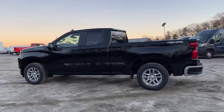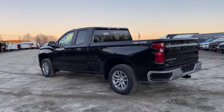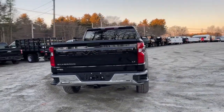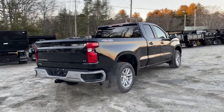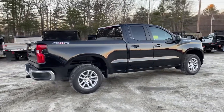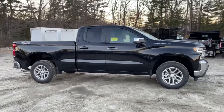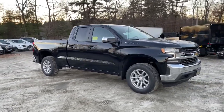Get acquainted with the 2022 Chevrolet Silverado 1500. The smooth-riding Silverado 1500 delivers rugged strength, a quiet and spacious cabin, agile handling, and technology that keeps you connected. These are just some of the great options this vehicle comes with.